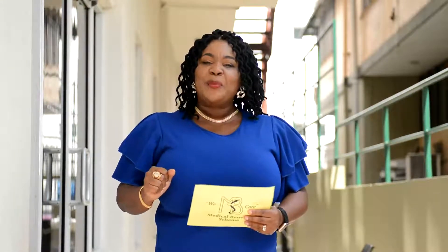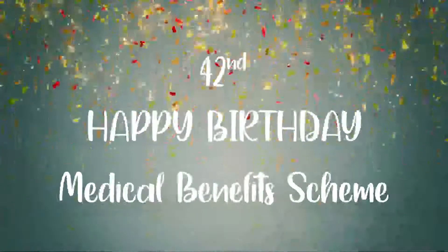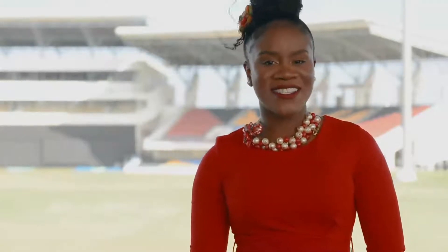Happy anniversary to MBS and to the government and people of Antigua and Barbuda. In October, the Medical Benefit Scheme celebrated 42 years of providing healthcare service to the people of Antigua and Barbuda. And in observance of Antigua and Barbuda's 40th independence on 1st November 2021, we asked staff at the Medical Benefit Scheme what independence means to them and what they loved about our twin island home. Some of the answers are not what you may expect.